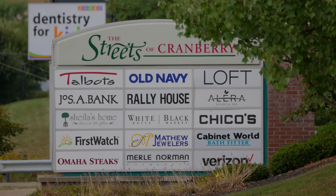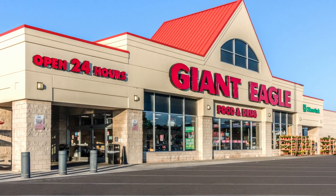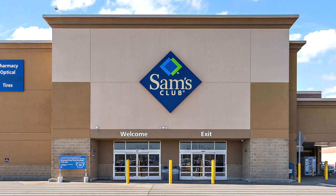Fieldstone Ridge offers proximity to both Cranberry and Gibsonia, while access to the PA Turnpike is only 10 minutes away. Giant Eagle, Target, Sam's Club, and Home Depot are just a few of the retailers located a short drive away.